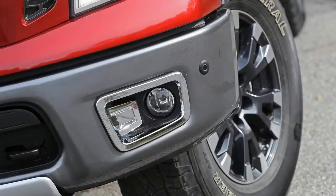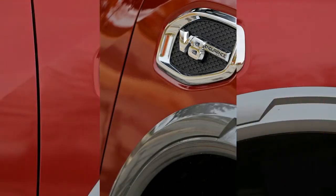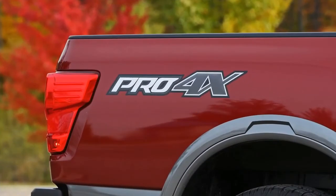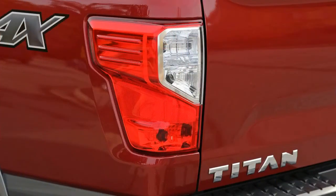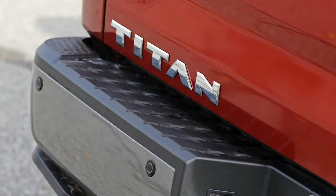What's new for 2017? After the first-generation Titan spent more than a decade in relative obscurity, Nissan completely redesigned its half-ton pickup for 2017. It arrives one year after the company released the new Titan XD in an attempt to bridge the gap between light and heavy-duty pickups.